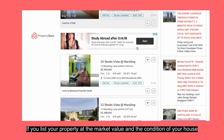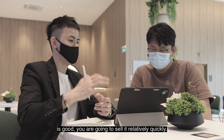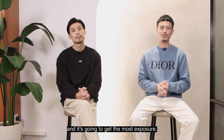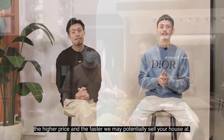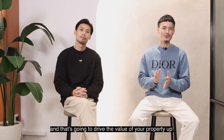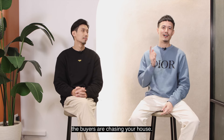If you list your property at the market value and the condition of your house is good, you're going to sell it relatively quickly. But the real secret lies in when you list your property just below the market value. In that way, your property is going to look attractive and it's going to get the most exposure. Essentially, the more people see your listing, the higher price and the faster you may potentially sell your house at. You may potentially get multiple offers for your unit and that's going to drive the value of your property up. Remember, you're not chasing the buyers — the buyers are chasing your house.